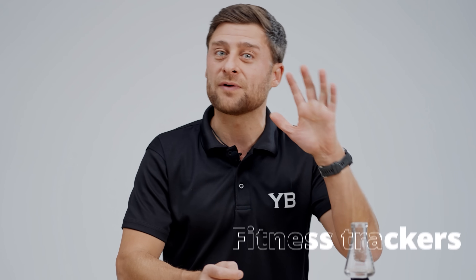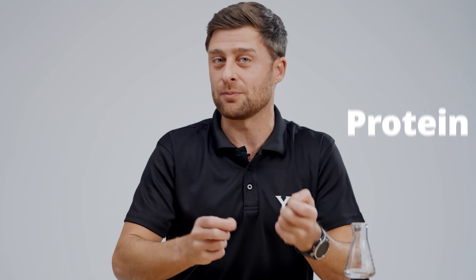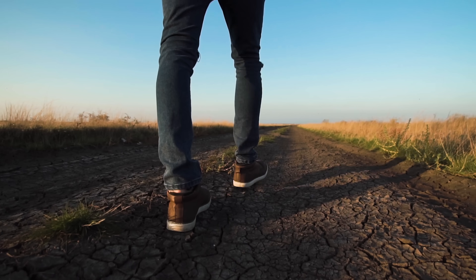In this video, I'll share with you five variables in calorie math that almost no one talks about that can screw up your calculations, and also five tips that can help you on your journey.